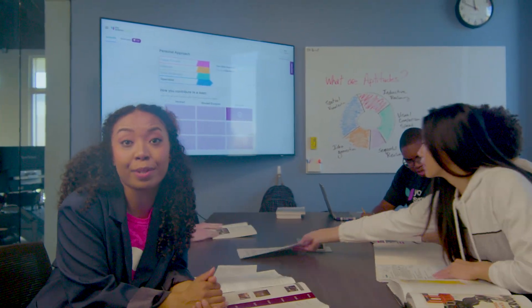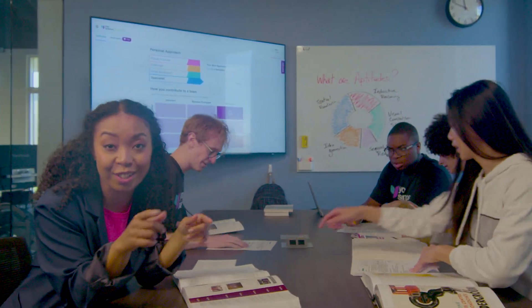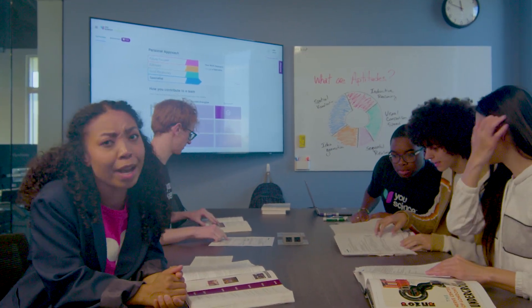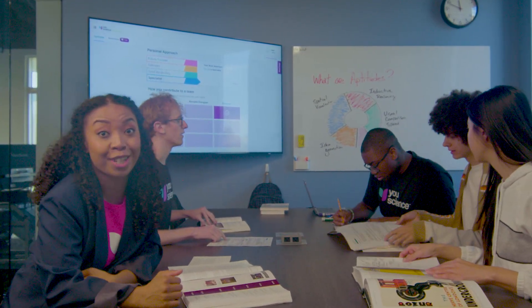As you scroll down your results page, you'll see a personal approach chart that describes how you specifically approach and complete tasks. Pair that with how you contribute to a team below, and you get a comprehensive look at yourself as a worker, and what kind of teams and situations fit you best. Now you'll understand why group projects make you feel a particular way.